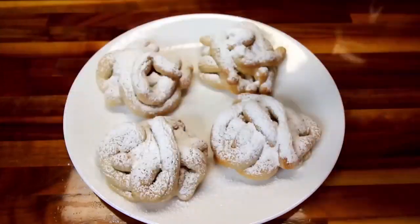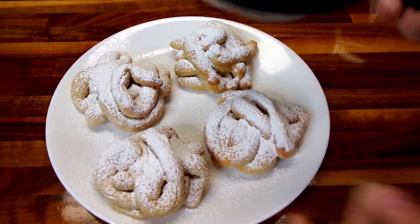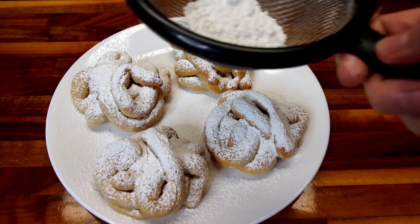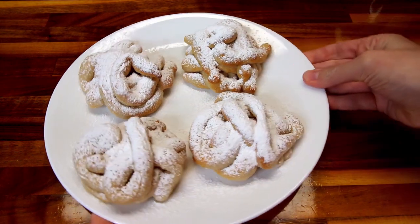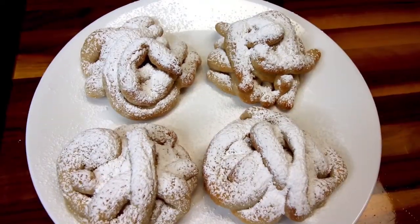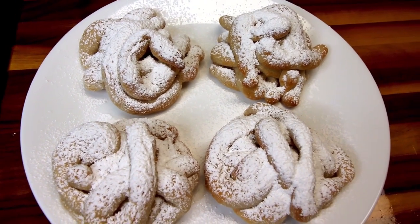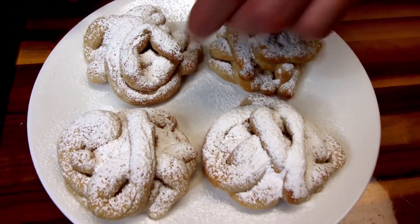I still got quite a bit left, but I think that's more than enough powdered sugar. I'm not going to use the whole one and a half tablespoons, but that is what they look like. They smell really good. I'll have my hubby try one of these and let us know what he thinks. They smell good, don't you think?